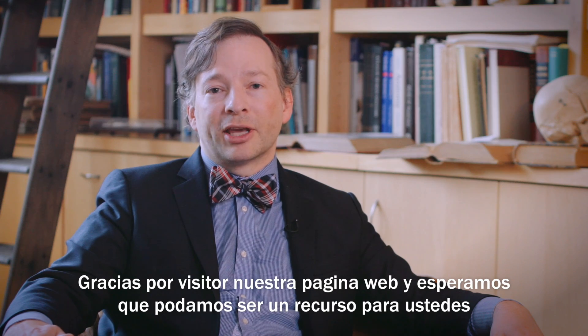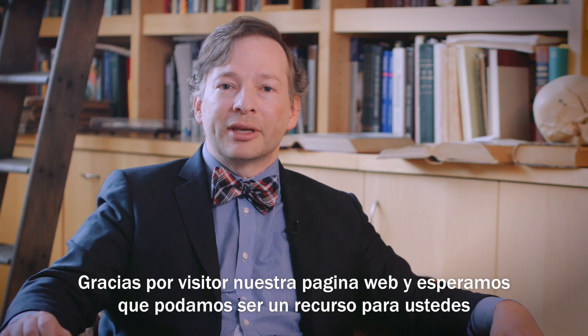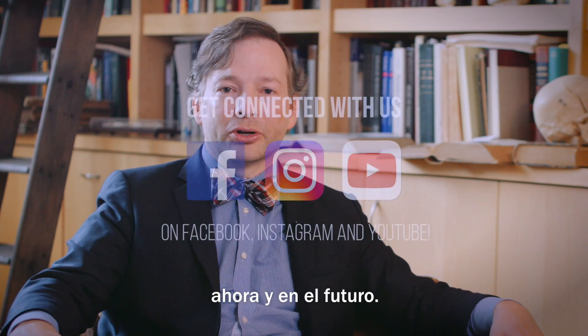Thank you for visiting our website and we look forward to being a resource for you now and in the future.